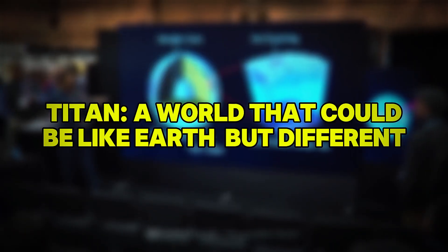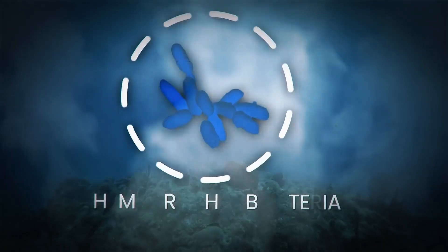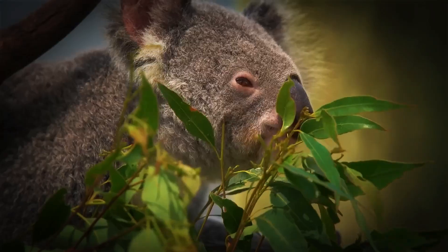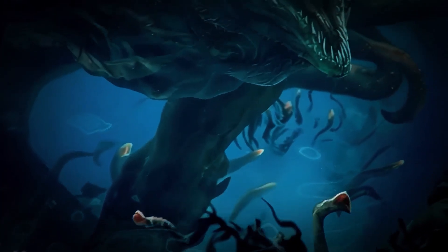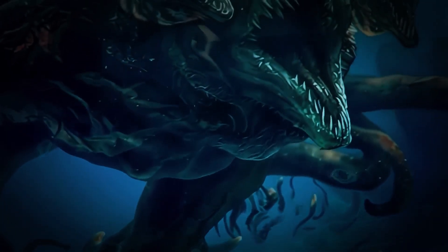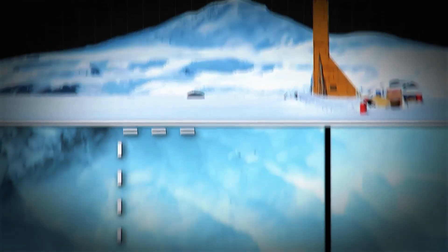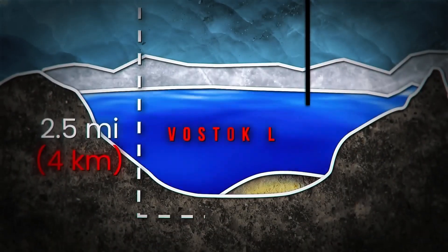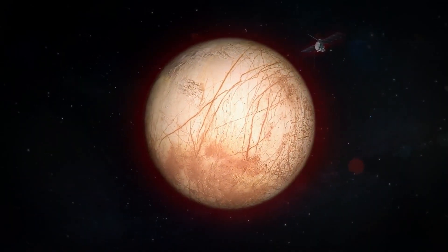Titan: a world that could be like Earth, but different. While Europa is a frontrunner in the search for life, Titan, Saturn's largest moon, has its own set of captivating features that make it an equally intriguing candidate. Titan is the second-largest moon in the solar system, even bigger than Mercury. It's an alien world where rivers and seas of liquid methane and ethane flow, where winds whip through the air, and where thick, hazy clouds create an orange glow on the surface.